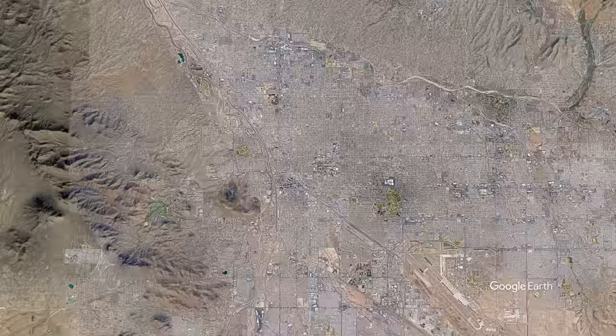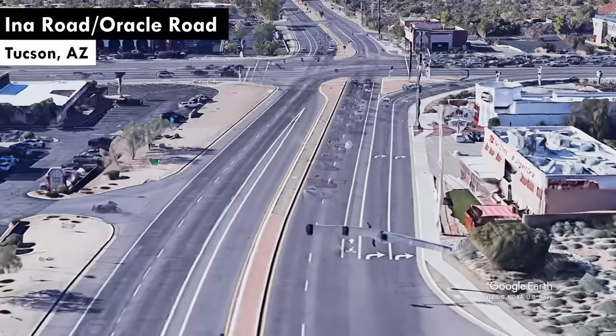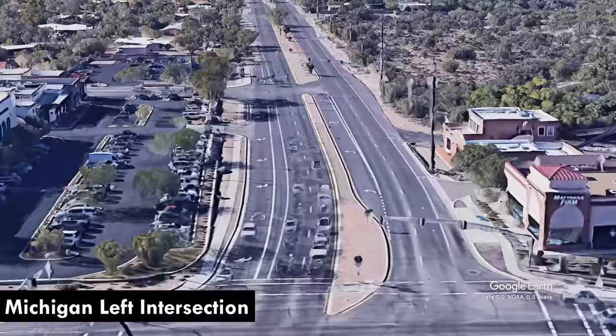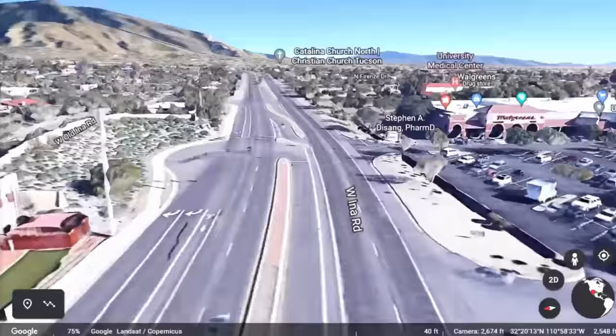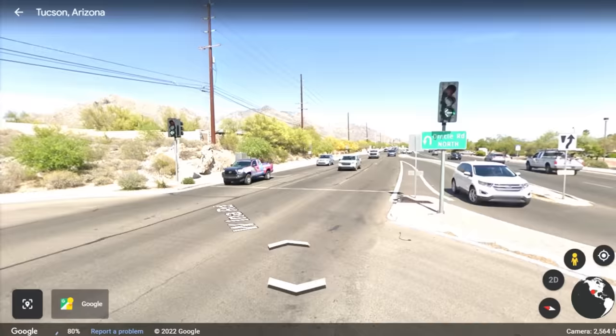Let's go to Arizona for our first innovation. This is the intersection of Ina and Oracle in Tucson, and the design is called a Michigan Left. You free up capacity by prohibiting eastbound and westbound left turns at the intersection itself. Instead, you accommodate those movements by having cars drive straight through, then making a U-turn at a cut in the median, which requires two more signals — so that isn't cheap. Also, look at the chunk they had to take out of the north side of Ina to accommodate U-turns, which is just awesome for the pedestrian environment. U-turns are fundamentally anti-urban, period — it's more vehicle miles traveled in the service of a very specialized definition of the word efficiency.